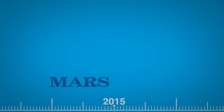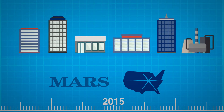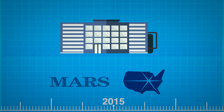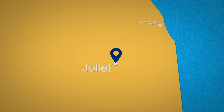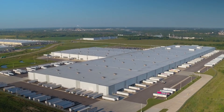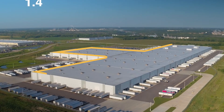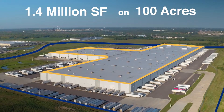In 2015, Mars approached CenterPoint with plans to consolidate six existing local facilities into one new distribution and warehouse space. After identifying the CenterPoint Intermodal Center in Joliet, Illinois as the right location for its logistics campus, Mars and CenterPoint collaborated on a 1.4 million square foot build-to-suit property situated on 100 acres of land.